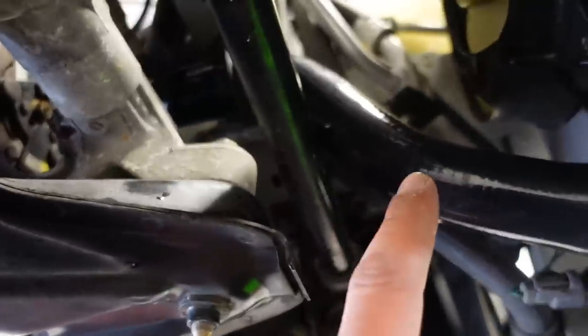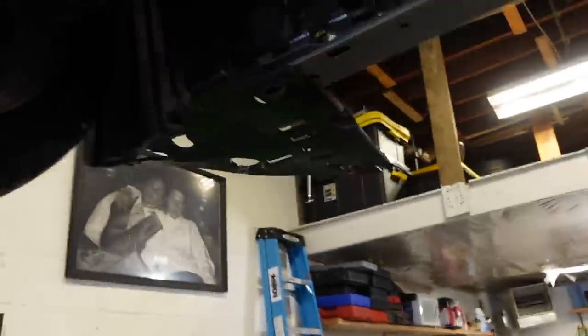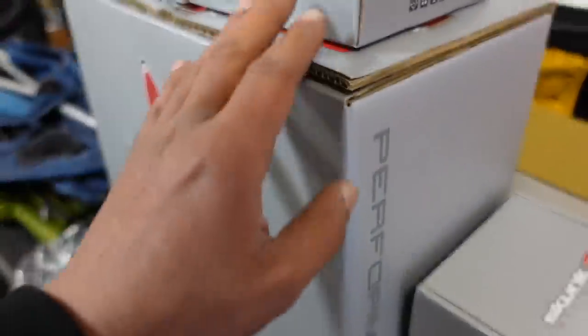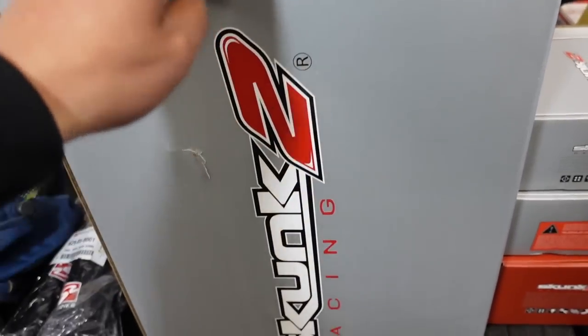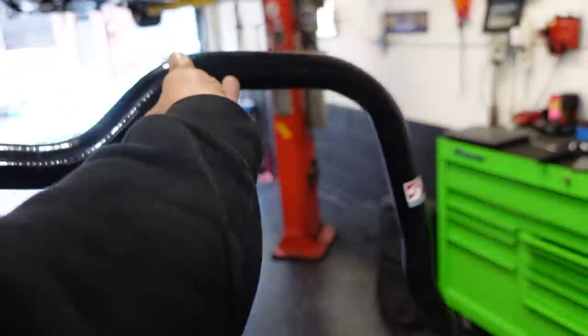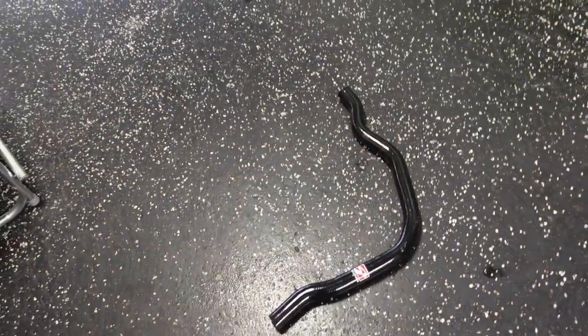So I ended up changing one hose and putting the Skunk one on, and it's not that easy. The top one? Forget about it, I left it alone. What I was suggested from Brad was that when the manifold would have to come off, that's the best time to get this monstrosity off. It doesn't even fit in the lens — look how long this thing is. Skip that because that was going to be a nightmare.